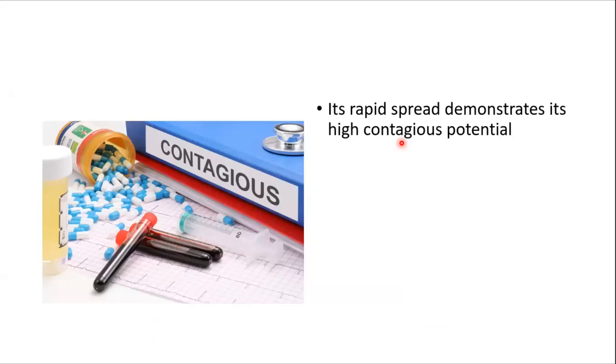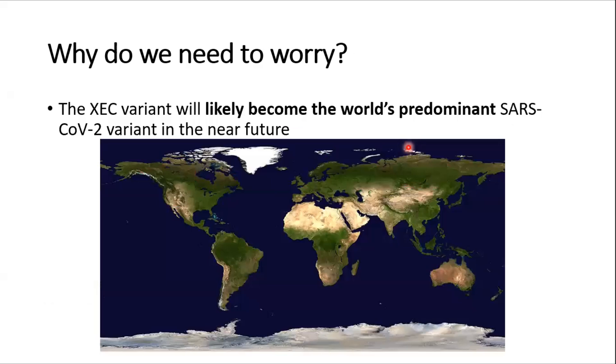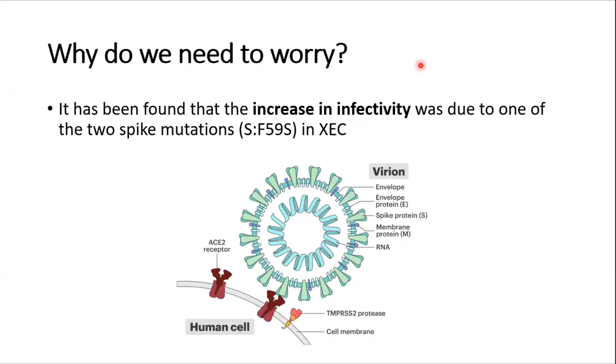Because of the mutation in the spike protein, this variant is thought to have high contagious potential. Moreover, given how fast it is increasing, it is suspected that XEC is likely to become the world's predominant SARS-CoV-2 variant in the near future. That's why it's a big concern and most health authorities are worried about it.